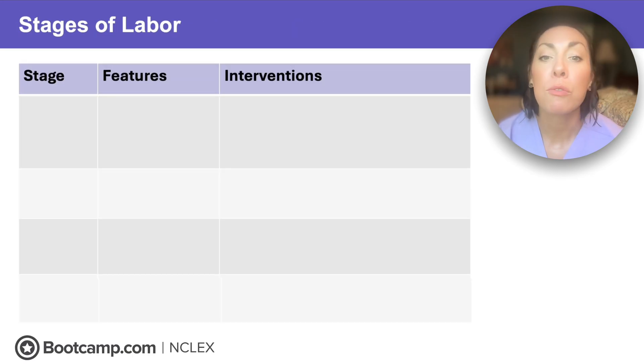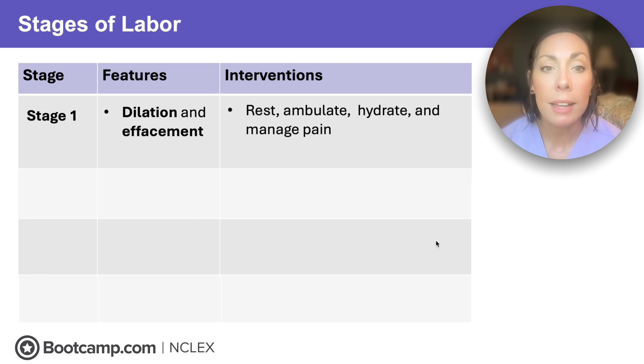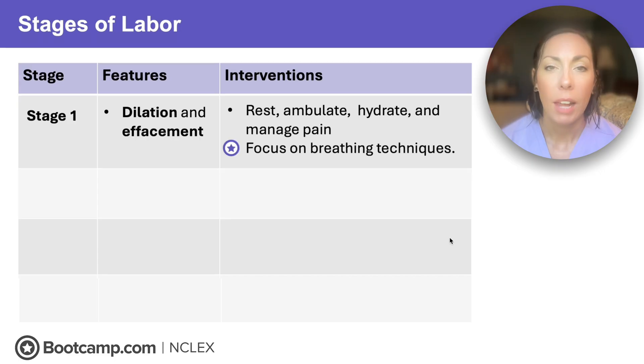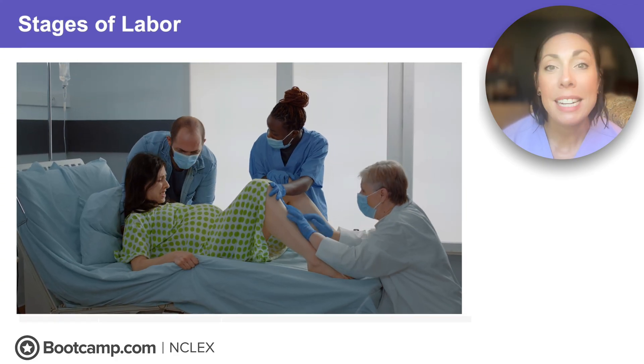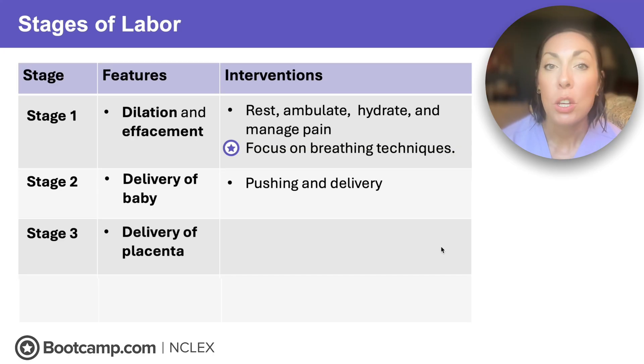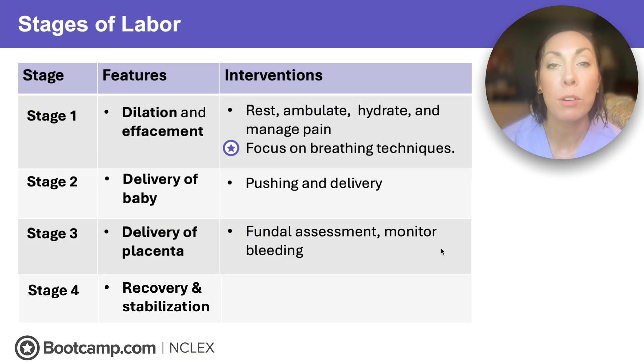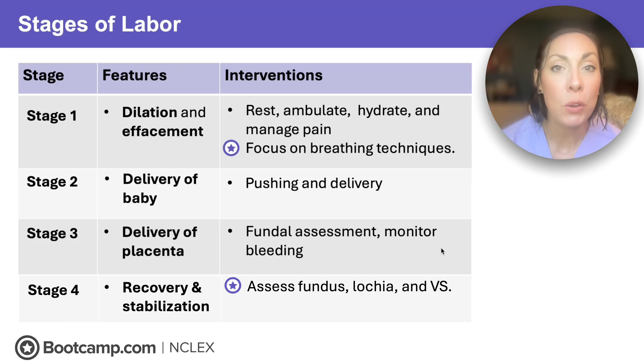As your client labors, she's going to move through four stages. Stage one is the longest — this is where we have dilation and effacement. We want the client to rest, ambulate, hydrate, and we'll be managing pain. Remember this star point: it's really important to help her focus on breathing techniques. Stage two is delivery of the baby — we help with pushing and delivery. Stage three is delivery of the placenta — we do fundal assessments and monitor for bleeding. Stage four is recovery and stabilization — we assess the fundus, lochia, and vital signs, and promote bonding with skin-to-skin and breastfeeding.